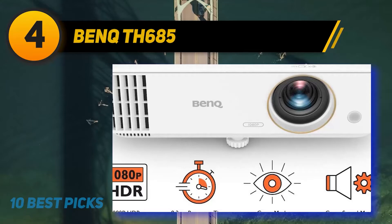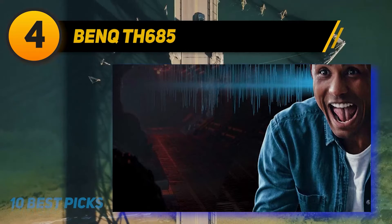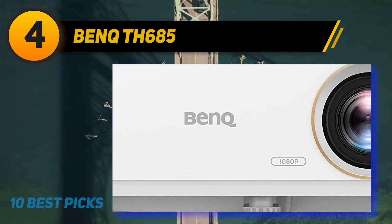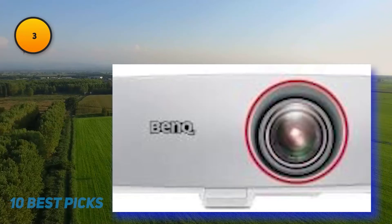The BenQ TH685 is a solid 1080p choice for gaming or viewing movies and video, even in a room with ambient light. Its package of good color accuracy and contrast, fast input lag, high brightness, and support for HLG and 4K input is especially appealing at this affordable price.